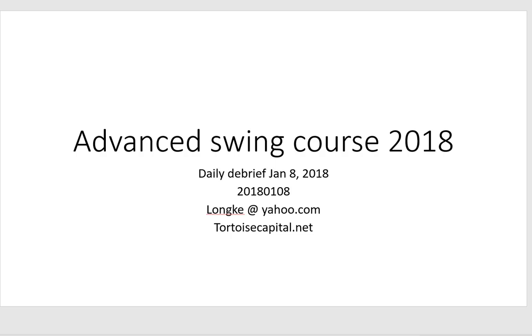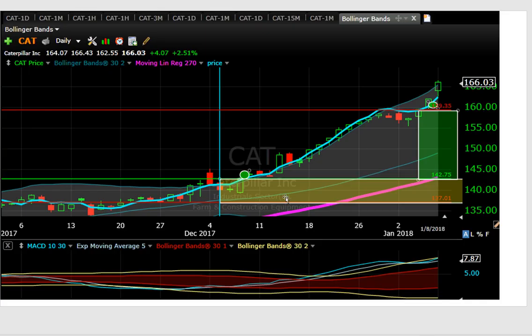This is Ken of Tortoise Capital with the daily debriefing for January 8, 2018 for the advanced swing course. Taking a look at a couple of swing trades in progress.